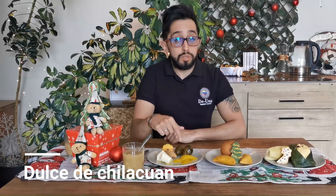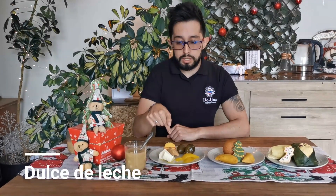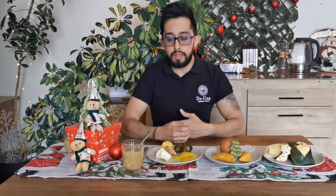Here we have dulce de chilacuán, a bit of queso campesino. We have brevas en almíbar. Over here we have dulce de leche. And finally, here we have a drink called champús. It's mainly made of lulo juice with some other things that you can add.